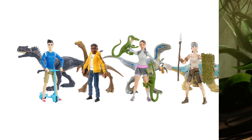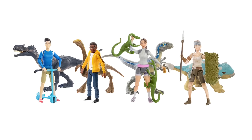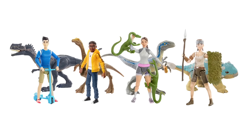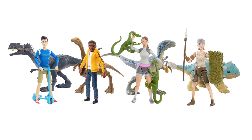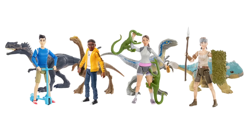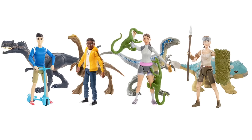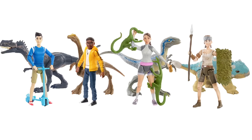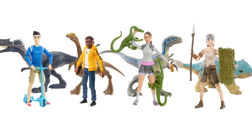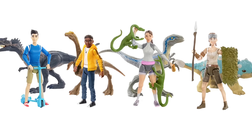Here's the full lineup: Kenji, Ben, and Yaz. We'll go ahead and look at each figure individually as well as the dinosaur figures and accessories that come with them. Very exciting stuff because we're finally getting more of those human figures fleshing out the show's roster. After just getting Darius last year, we were definitely missing these other campers, so it's great to see we're getting three more, and hopefully more will be on the way after this wave.